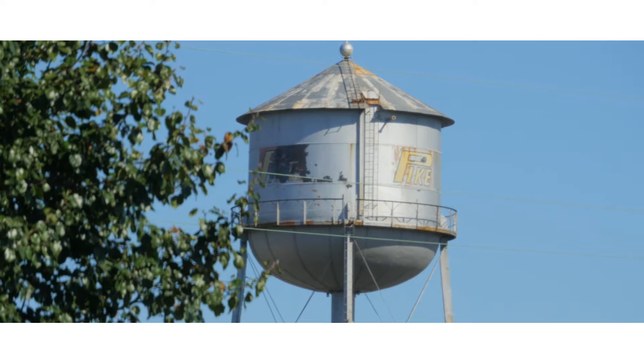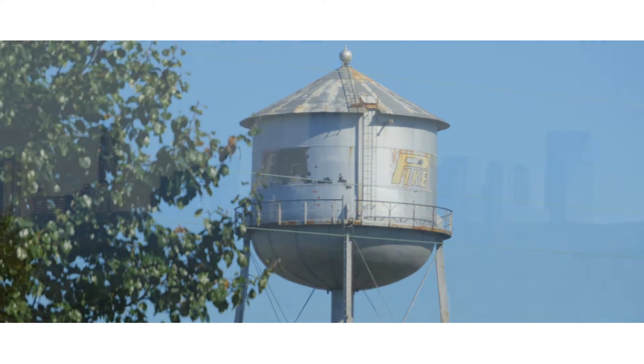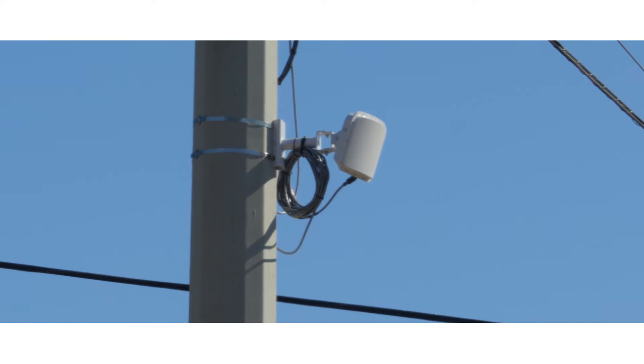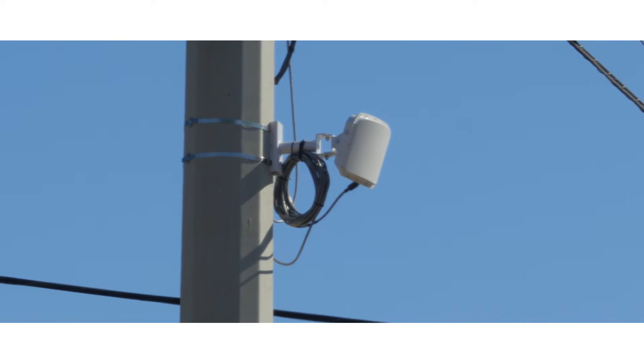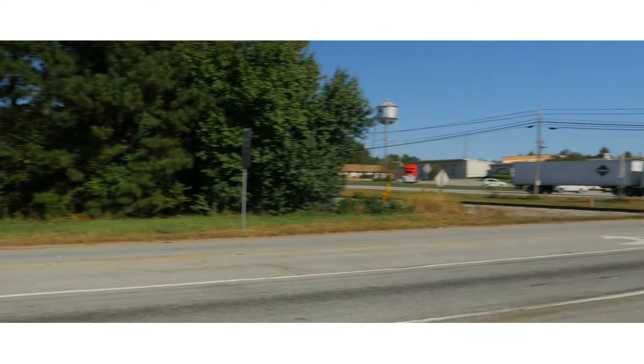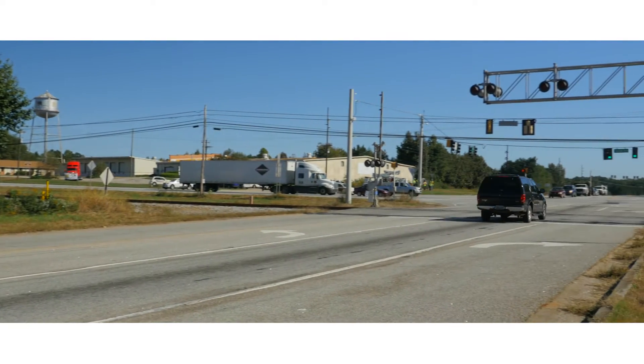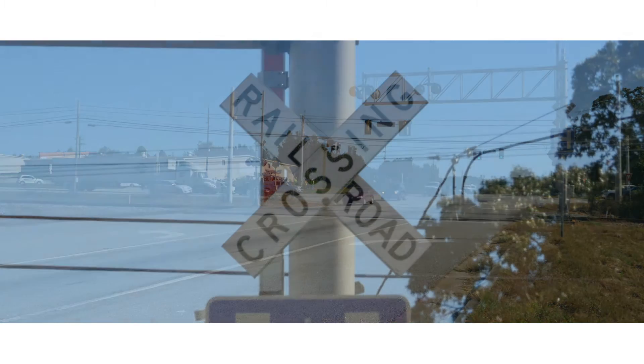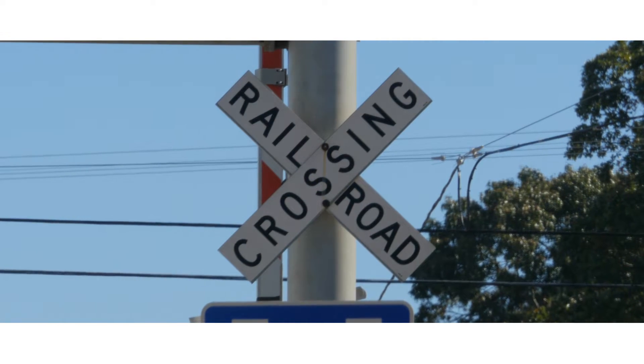Newnan, Georgia, a rural town about 40 miles southwest of Atlanta, recently utilized smart sensor matrix to turn a tricky approach into a smart traffic-responsive intersection. The intersection in question, Temple Avenue and the State Road 34 bypass, proved problematic for traffic engineers when they tried to use detection to make the intersection adaptive.